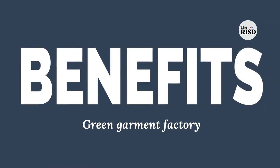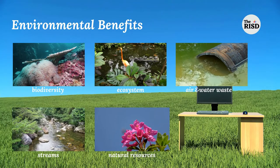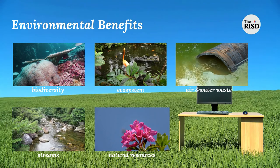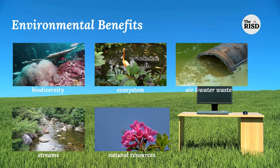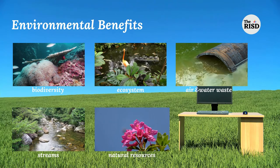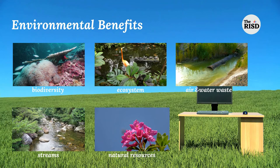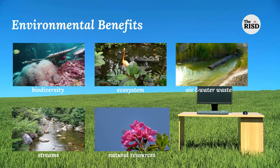What are the benefits of green government factory? First, environmental benefits: you will be able to save biodiversity, ecosystem, air and water, waste streams, and natural resources. All these items will be maintained at their actual position.